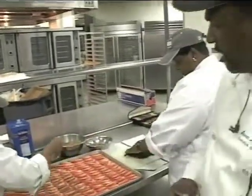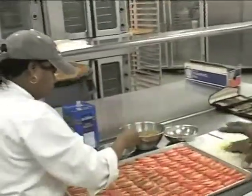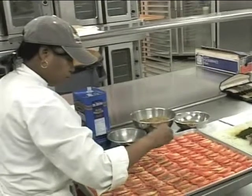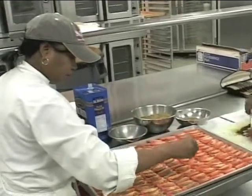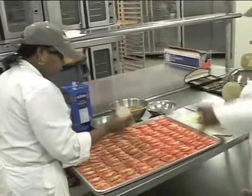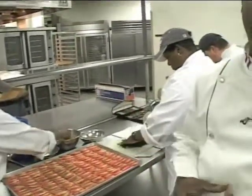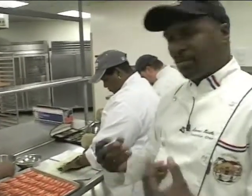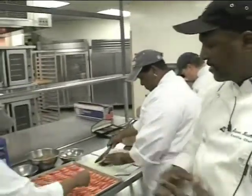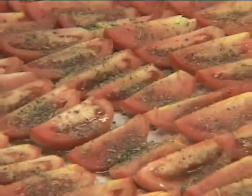Over here, Teresa Charles is getting ready — she's seasoning our Roma tomatoes. This is going to be part of our anti-pasta display for the Christmas party here at the school. She's putting on some seasoning, some dried herbs, and then we're going to roast that off in the oven very slowly to take some of the moisture out of the tomatoes so they'll be nice and flavorful and concentrate all the sugars.